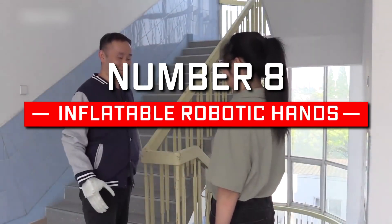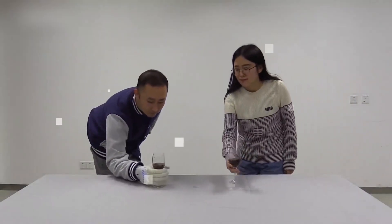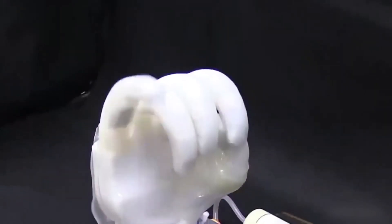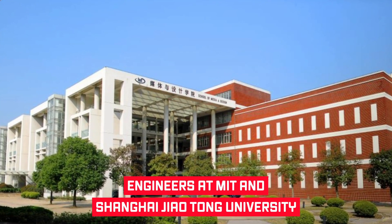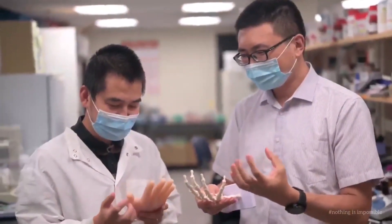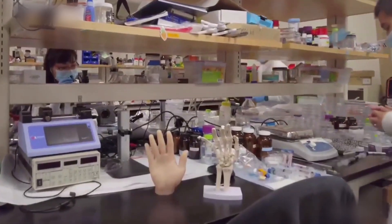Number 8: Inflatable Robotic Hands. The prosthetic will provide the amputee real-time tactile control and enable the wearer to carry out daily activities. Prosthetics have come a long way and have boosted the amputee's quality of life. Highly articulated bionic limbs robotically mimic the user's intended motion by sensing a residual muscle signal. Engineers at MIT and Shanghai Jiao Tong University have developed inflatable robotic hands that are soft, lightweight, and affordable. The new design appears remarkably durable and supportive, and is superior to existing neural prosthetics.